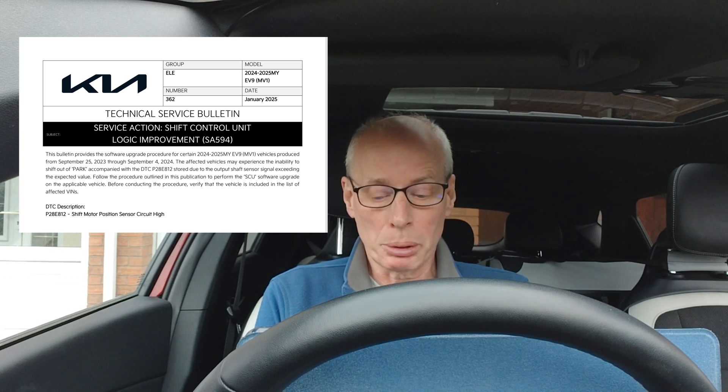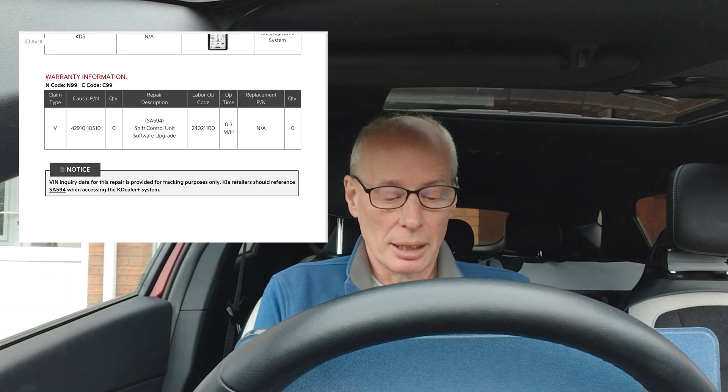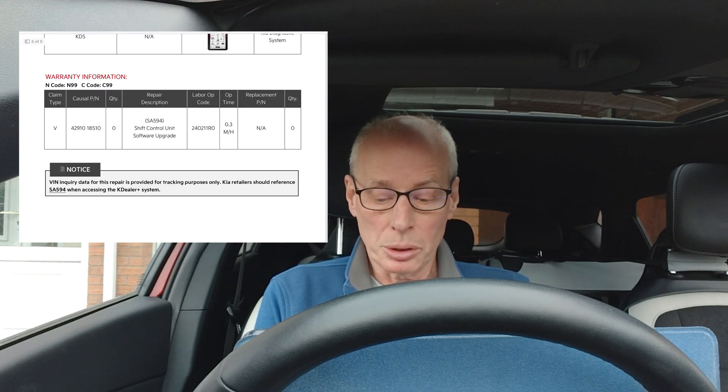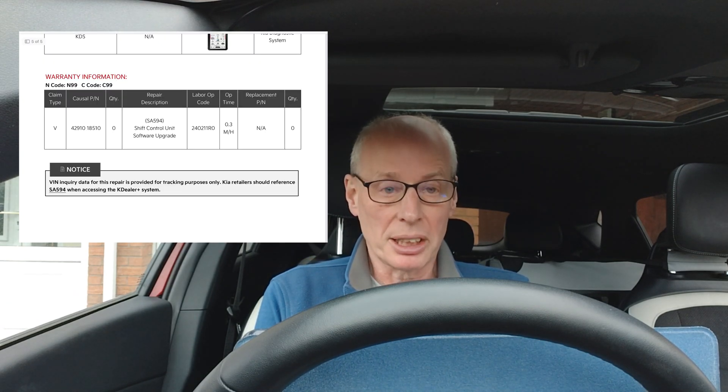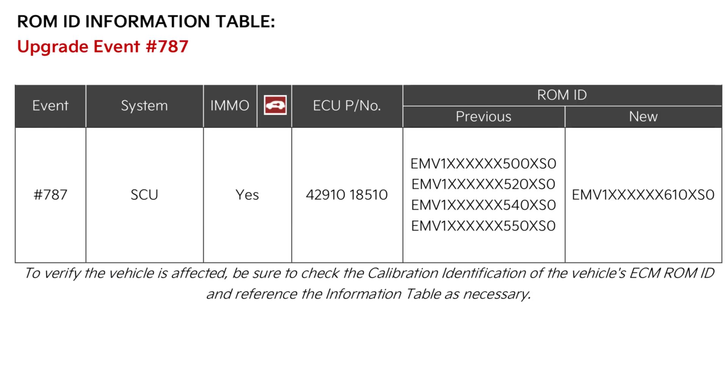Follow the procedure outlined in this publication to perform the SCU software update on the applicable vehicle, and before conducting the procedure verify that the vehicle is included in the list of affected VINs. As well as Canadian EV9s, I've heard a few reports of vehicles in Europe being affected, so I think it's very likely this update will also reach the rest of the world. The international recall reference will be 240211. This will bring the software version of the shifter control unit to EMV1-610-XS0, version 610 for short.